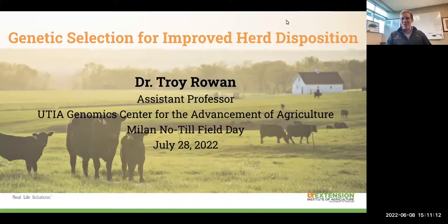Hi there and good morning. My name is Troy Rowan and I'm from the Department of Animal Science over here in Knoxville. Today I'm going to talk a little bit more off of what Kevin introduced in regards to disposition in our cowherds. Kevin talked a lot about the importance of disposition and docility in our cowherds and the things that we can do as handlers to make sure that the environment in which we're handling our cattle is as low stress as possible for both them and for ourselves.